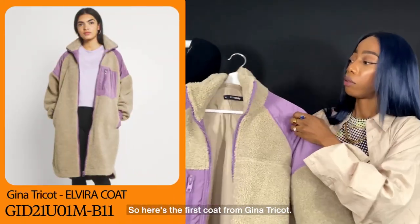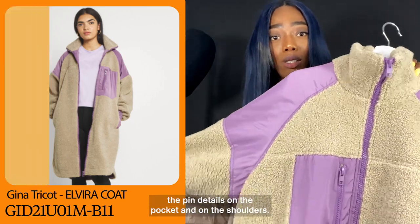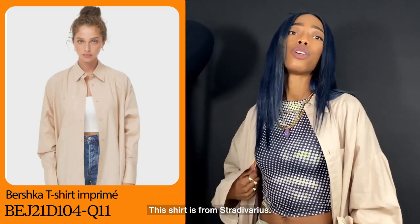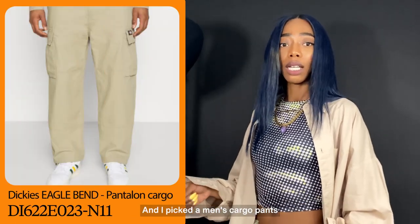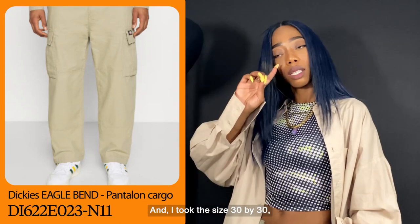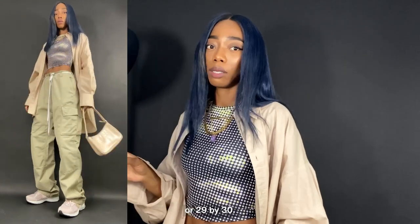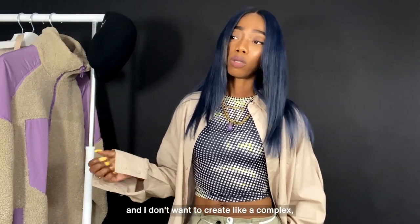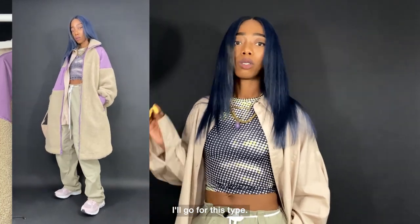Here's the first coat from Gina Tricot. I picked this one because I like the pink details on the pocket and on the shoulders. I found this crop top from Bershka, and this shirt is from Stradivarius — I picked size M for the shirt and size XS for the crop top. I also picked men's cargo pants from Dickies in beige, size 30x30 or 29x30, and added some pink New Balance. It's cold outside so I didn't want to create a complex outfit — this is the type I'd go for.